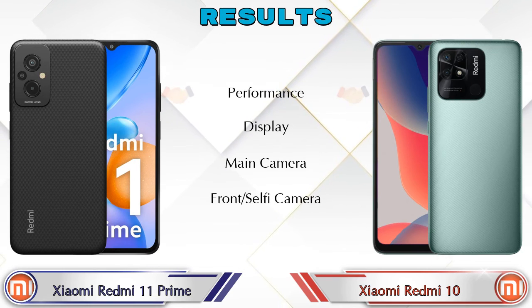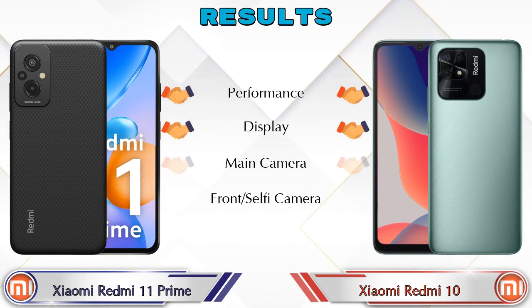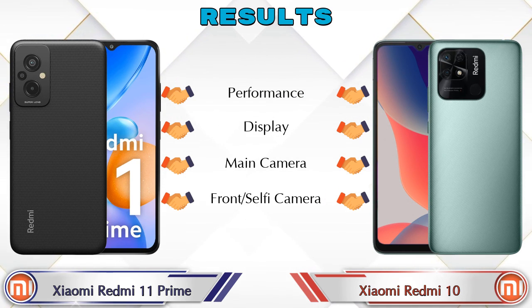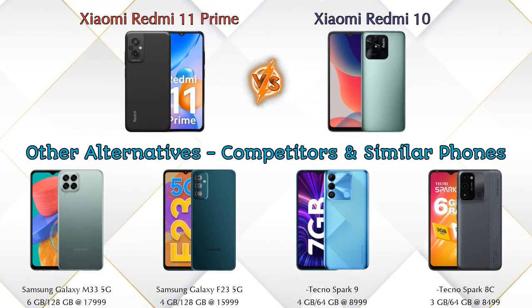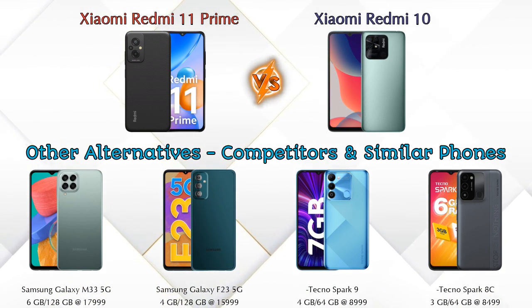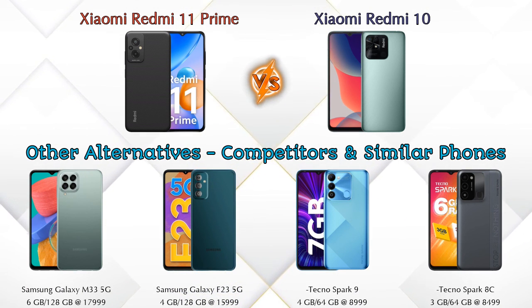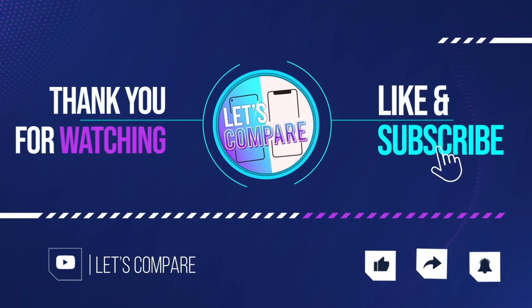Finally, talking about the result: in performance, display, main camera, and front selfie camera, both phones are the same. Now talking about other competitors at the same price: Samsung Galaxy M33 5G, Samsung Galaxy F23 5G, Tecno Spark 9, and Tecno Spark 8C. Details about all competitor phones are available in the description. If you like our video, please like and subscribe — thanks for watching.